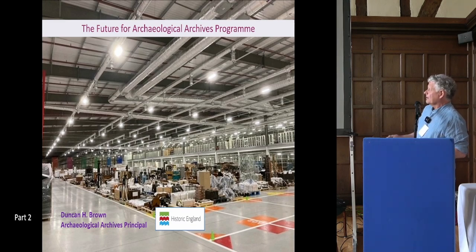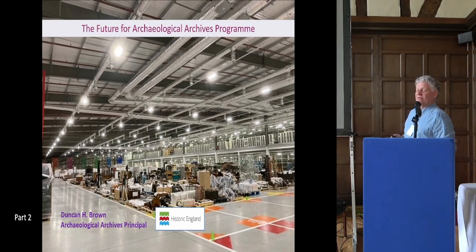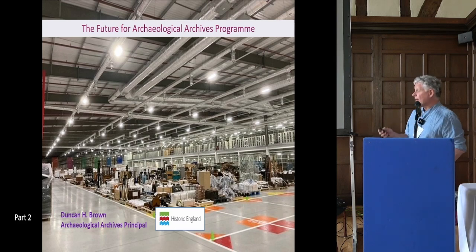The Archaeological Advisory Panel that Historic England formulated in response to the Mendoza Review of Museums in England has now transmogrified into the Future for Archaeological Archives programme. I'm going to talk briefly about how that programme is hoping to answer some of Tim's questions and resolve some of our problems. Tim is absolutely right — this is a collective issue that requires a collective response.